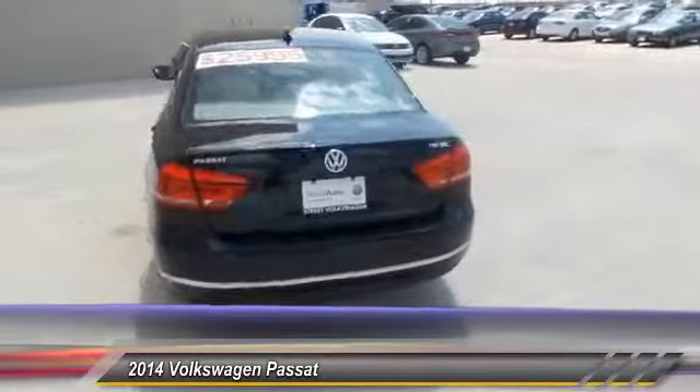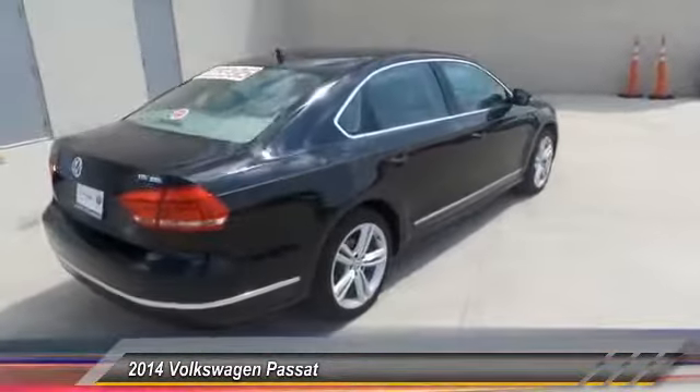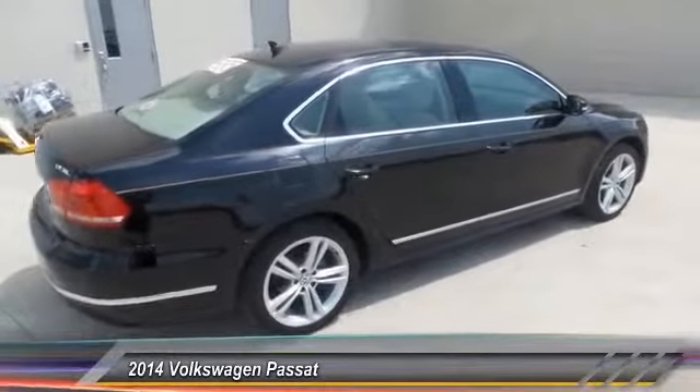This vehicle has less than 35,000 miles. Here are some of this vehicle's great options: keyless entry, backup camera,